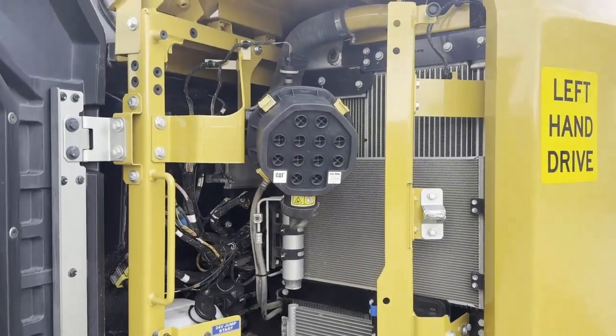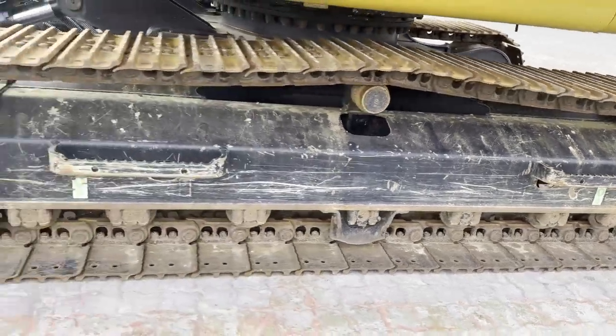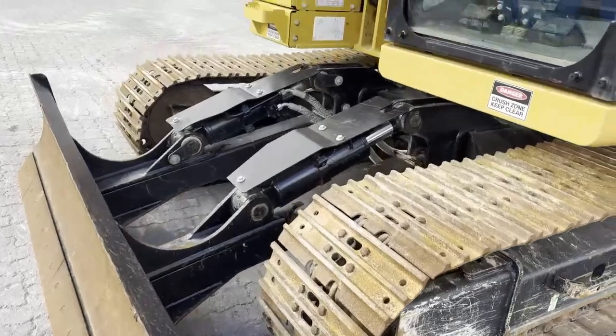This machine is sold with Cat certified warranty. We're only asking $195,000 plus GST and it's currently located in our Casula yard.